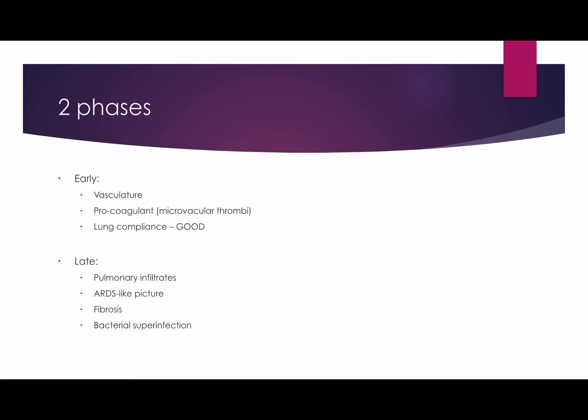There seem to be two phases to the disease: an early stage and a late stage. Early, there seems to be more vascular involvement with a procoagulant state and microthrombi forming — lung compliance during this stage seems to be quite good. This was termed the L phenotype. What we're also finding is that this vascular problem in the pulmonary vasculature subsequently leads into a hyper-inflammatory state with pulmonary infiltrates and a more ARDS-like picture, and then later fibrosis and secondary complications such as fungal and bacterial infections.